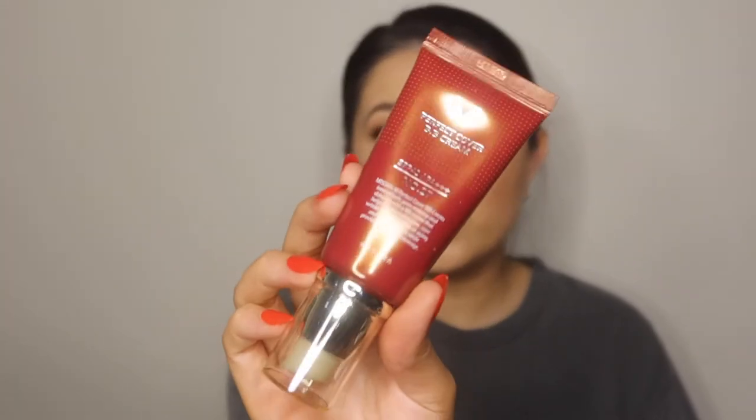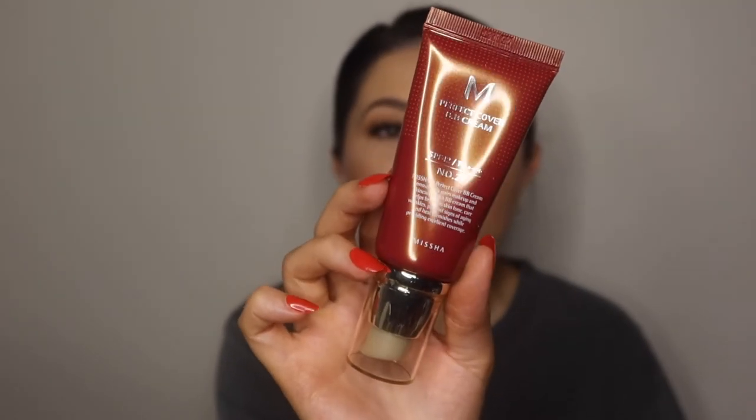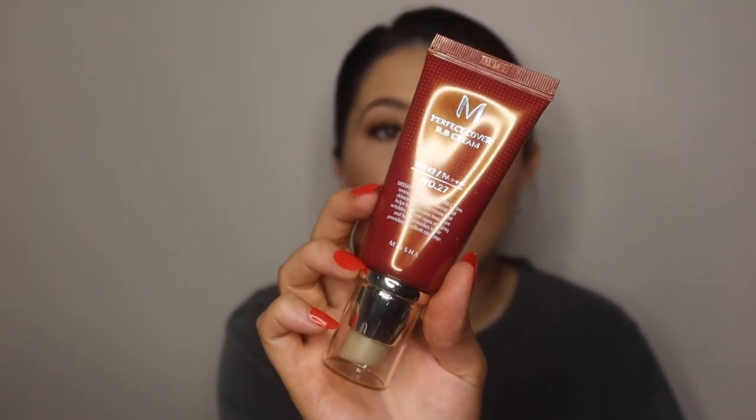Now moving on to actual base products. The first one is the Missha Perfect Cover BB Cream. This has SPF 42, which I absolutely love, and I have mine in the shade 27 Honey Beige. It has a pump, so it's really convenient — you just do a few pumps, rub between your fingers, apply it, and you're good to go. I love this for everyday wear, it gives you SPF as an extra layer. It's very affordable; I buy mine from iHerb. Overall, it's a really good product with a lot of coverage.